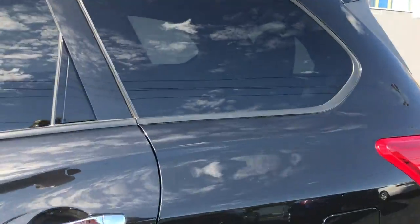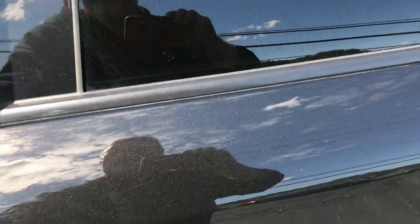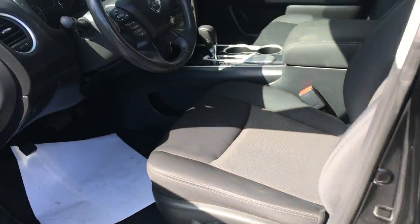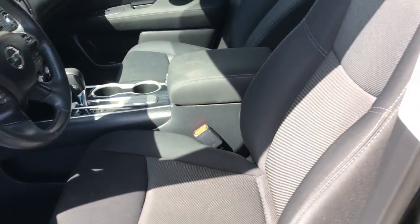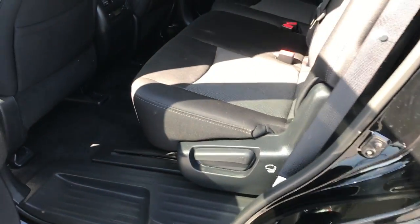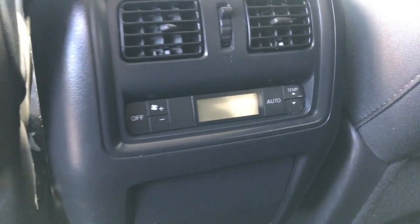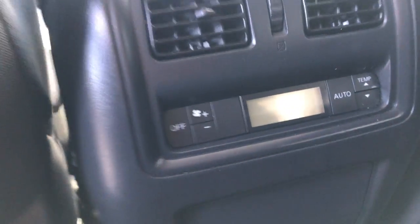Let me go ahead and open the back — can't open the back, I have it locked. Let's go ahead and unlock everything. Black — or I'm sorry, not leather — cloth interior. Nice headliner in there. You do have controls for your climate, temperature up and down right back here.